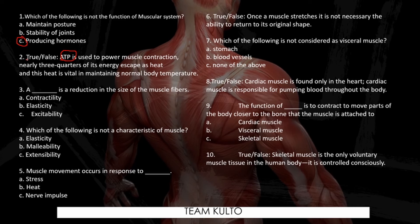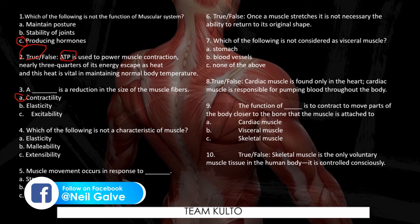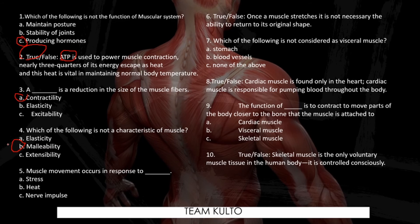Number three: A blank is a reduction in the size of muscle fibers. We discussed this — the answer is letter A. Number four: Which of the following is not a characteristic of muscle? The answer is letter B — malleability. We did not discuss malleability. Number five: Muscle movement occurs in response to — stress, heat, or nerve impulse? The answer is nerve impulse.